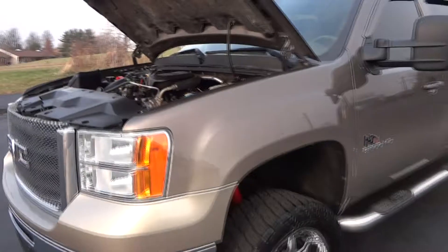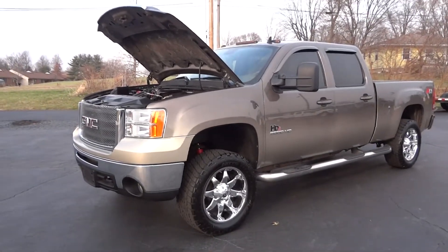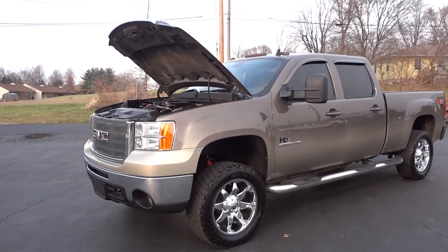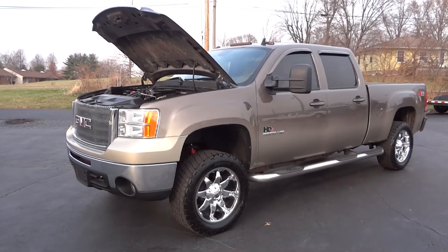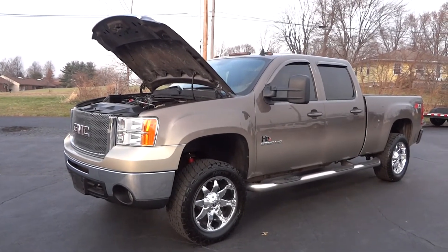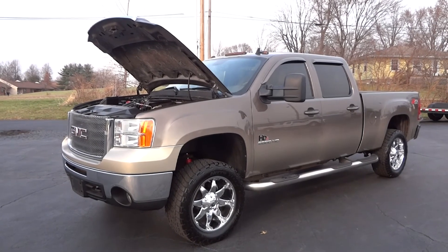This is John from The Car Company — that's thecarcompanyonline.com. If you have any questions on this truck, please go to my website first to make sure it's still available, then call me with any further questions at 614-563-9999. Thank you and have a great day.